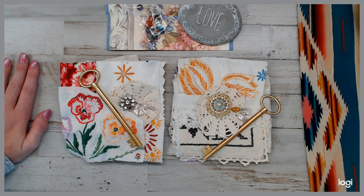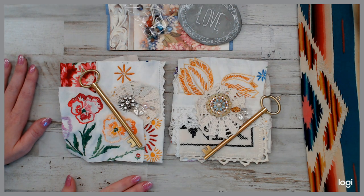Hey everyone, welcome back to a daily deal. I kind of put this together really quick. I've been making the garden kits for you guys and I had a bunch of leftover embroidery, so I thought I might as well throw up a daily deal for you guys.